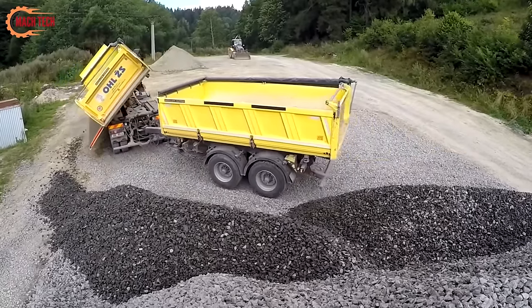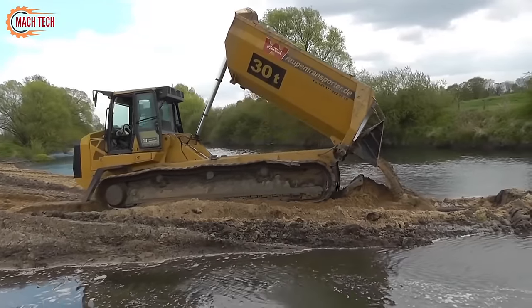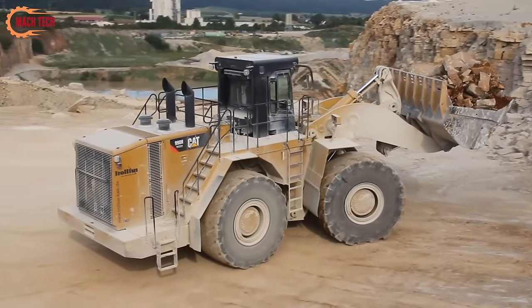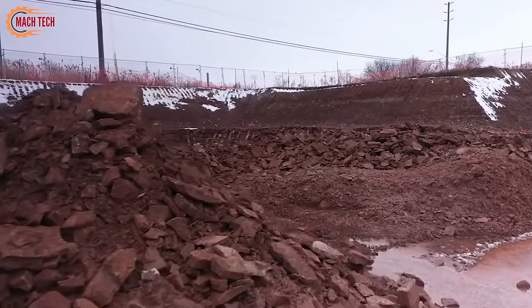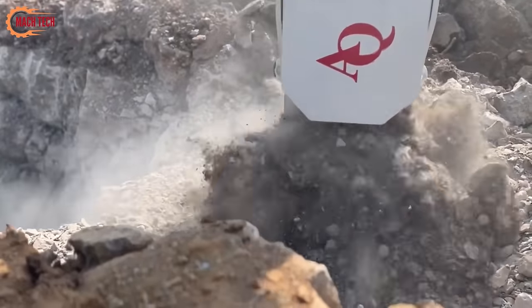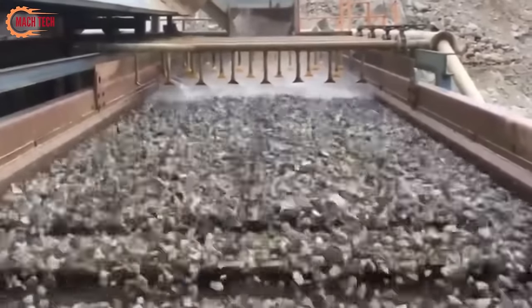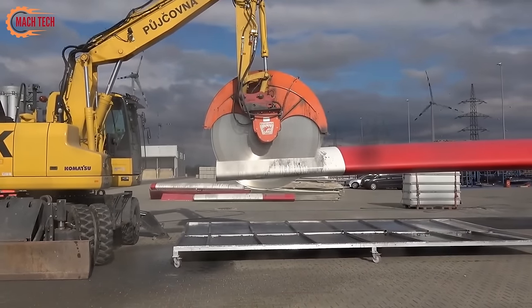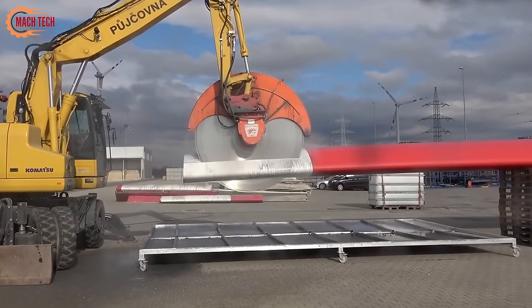Welcome back to our channel. Today, we're diving into the powerful world of construction machinery. From the versatile earthmovers to the gigantic wheel loaders and the relentless excavators to the precision concrete cutters and efficient sand making machines. Join us as we explore how these titans of construction transform landscapes and help build the foundations of our future.